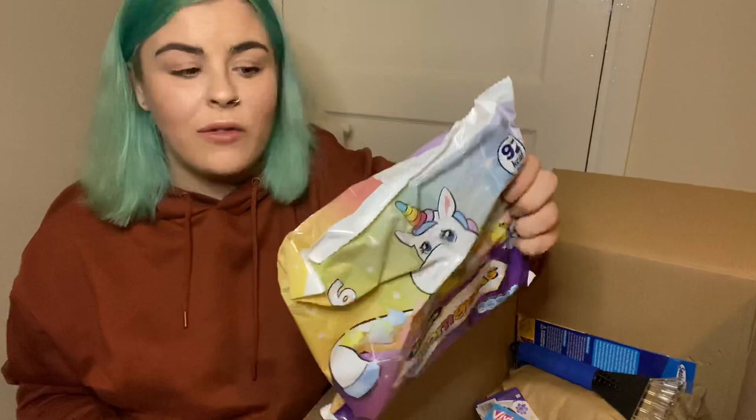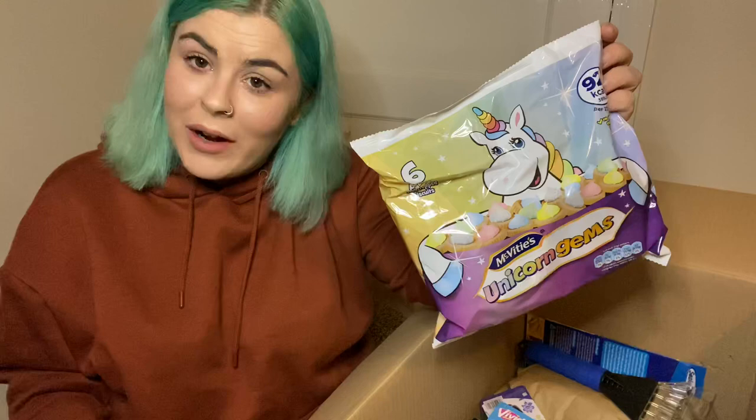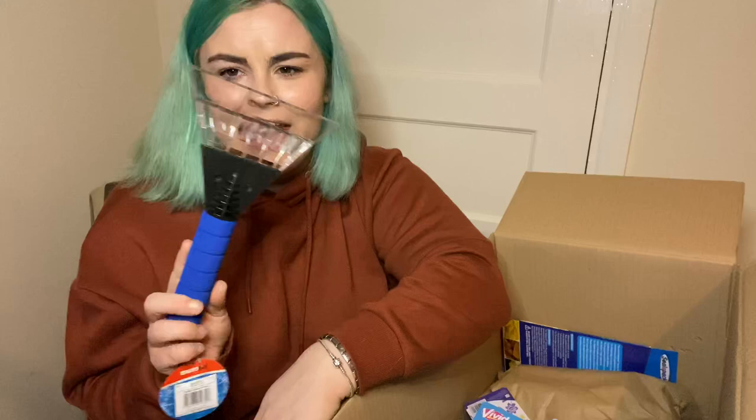This is a random one but I just got an ice scraper because I don't actually have one in my car at the moment. This is really weird but the only thing I've been using to scrape the ice off when it's really cold is an eyeshadow palette. So I figured I'd get an ice scraper so I can return the eyeshadow palette to my makeup collection and start scraping with something that's actually designed to scrape ice off your car.